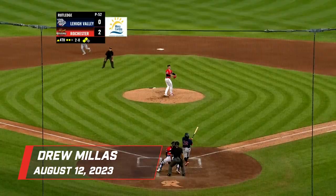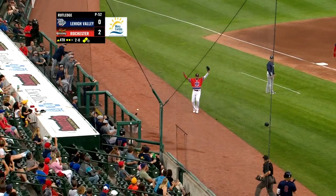The 2-0. Giroux swings, pops one off the thumbs near the third base dugout. Millis hustles over, slides, and he made the catch! What a play!